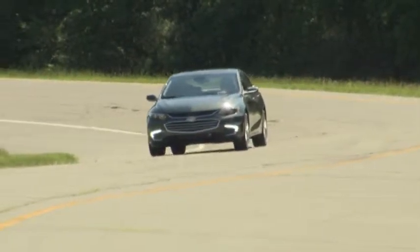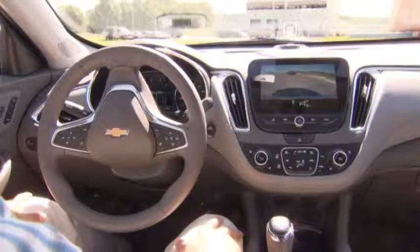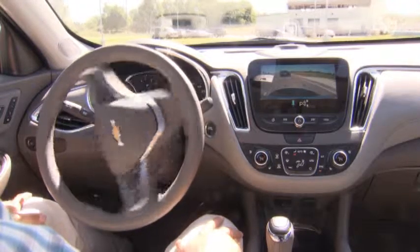Intelligent and connected vehicles are paving the way toward the next generation of cars, trucks, and crossovers. However, intelligent vehicles must also be safe vehicles.